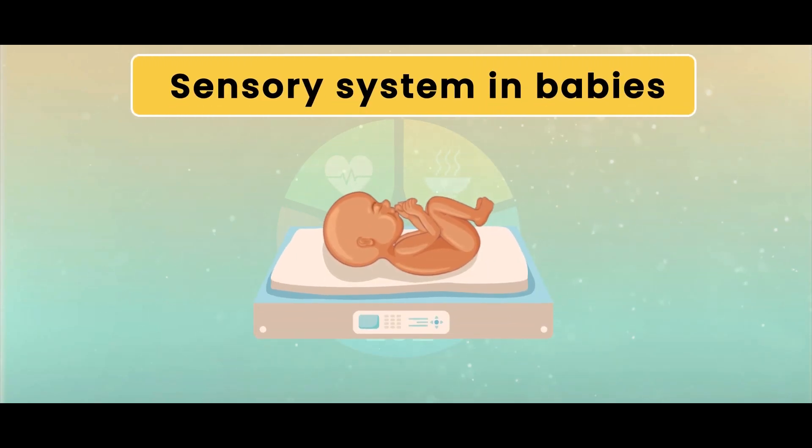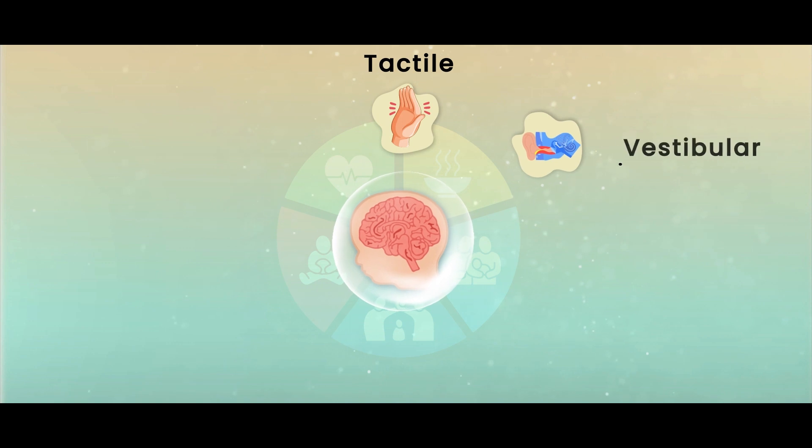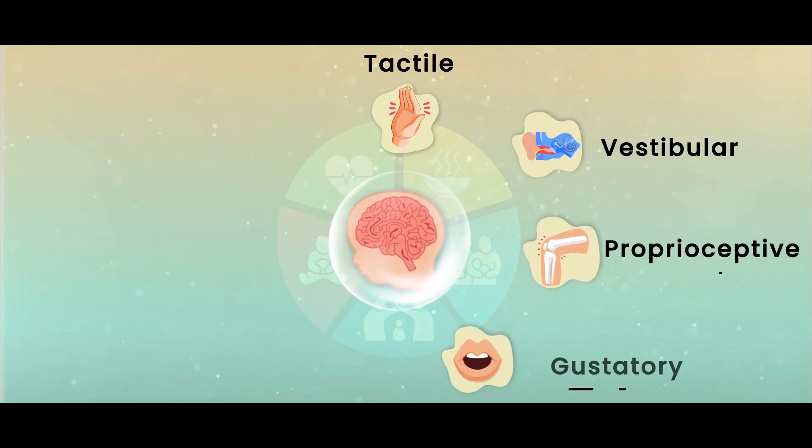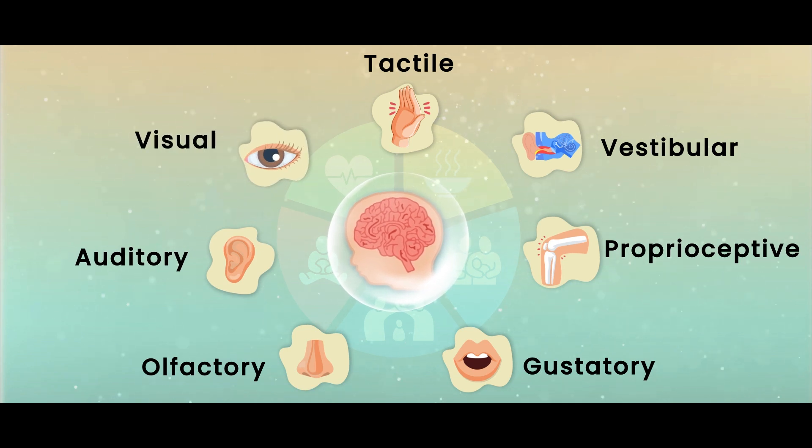The sensory system encompasses seven senses: tactile, vestibular, proprioceptive, gustatory, olfactory, auditory, and visual, each playing a critical role in a newborn's development.